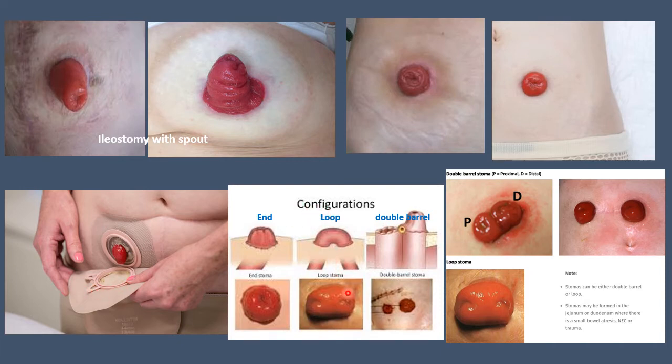This shows the configurations of stomas. This is the end colostomy or end stoma, and this is the loop stoma or loop colostomy. This is the double barrel stoma or double loop colostomy. Here again the double barrel stoma is shown — the proximal end and distal end — and this is the loop stoma which has been opened up to reveal the proximal and distal openings.